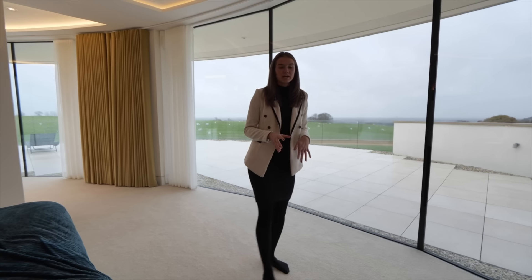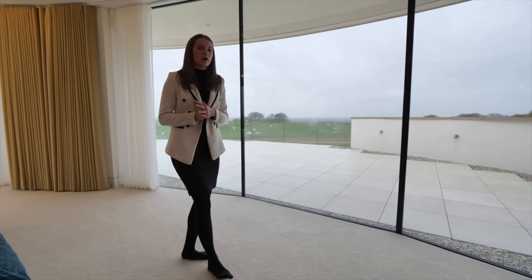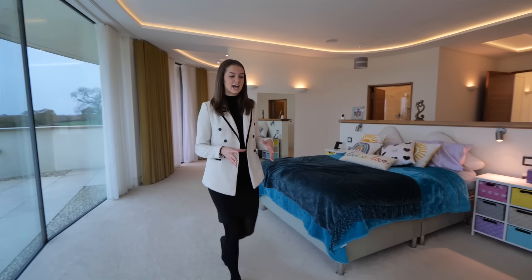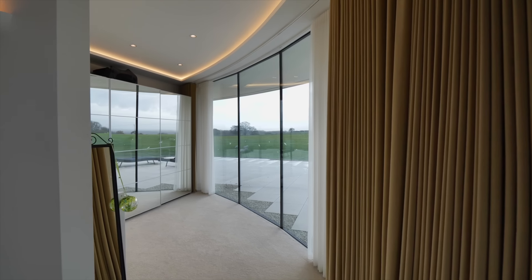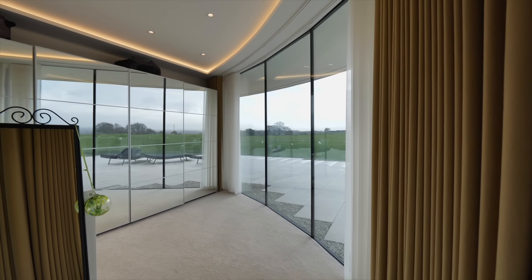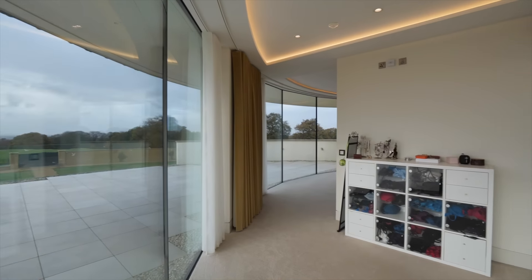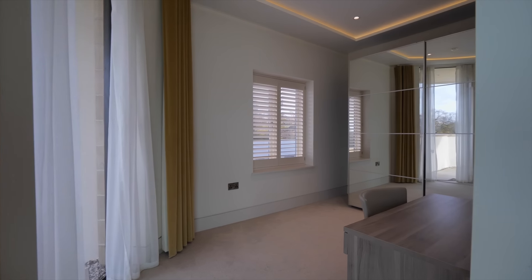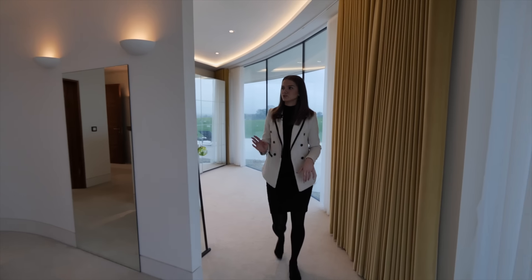It is also key to note that Alderley Edge is actually in the Golden Triangle, so this is one of the most prestigious places to live in the UK. Every bedroom of the property has its own en suite bathroom and dressing room, but the principal bedroom suite differs as it actually has two. This is the first dressing room — the other is on the opposite side but it's completely identical, as are the en suite bathrooms.